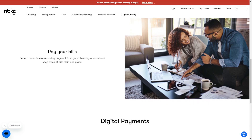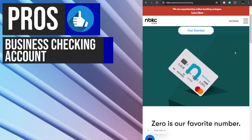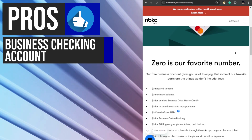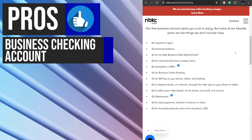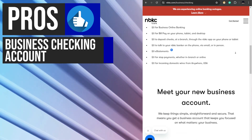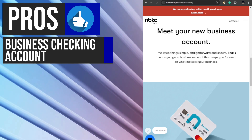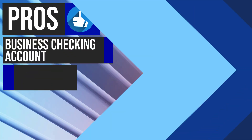Let's talk about some of its benefits and key features. nbkc's business checking account offers a refreshingly simple and secure banking experience with no minimum balance requirements, no overdrafts or NSF fees, and free e-statements. Businesses can focus on their priorities without worrying about hidden costs, thanks to the account's transparent fee structure. The free business debit Mastercard and access to online and mobile banking services provide convenient access to funds and account management tools, streamlining day-to-day operations.